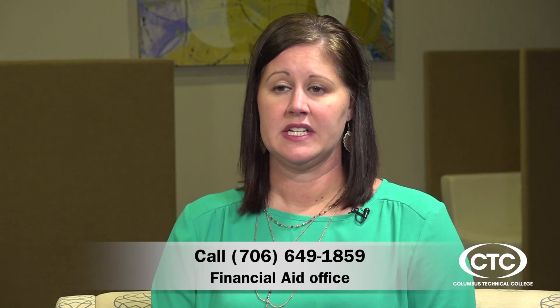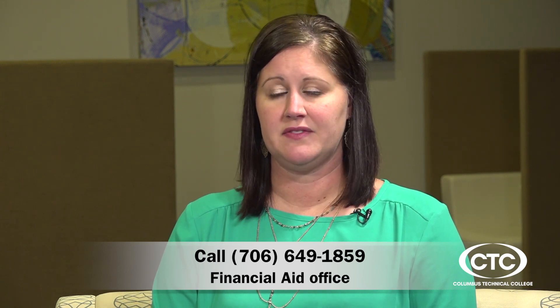And finally, if anyone has questions, how do they get them answered? For students with additional questions, they can reach out to us at finaid@columbustech.edu or they can call us at 706-649-1859.